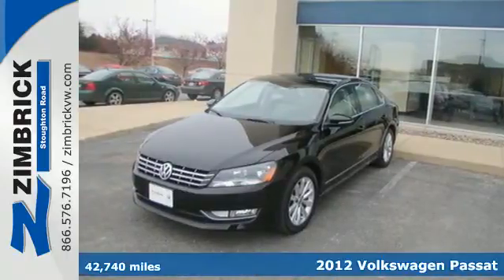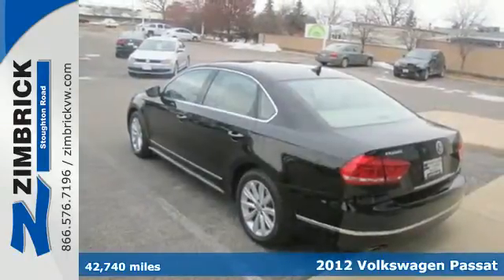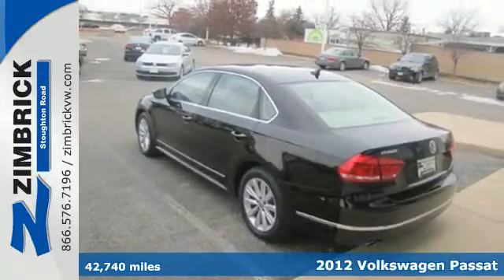Here's a 2012 Volkswagen Passat with a combination of space and comfort. This sedan is a must-have.